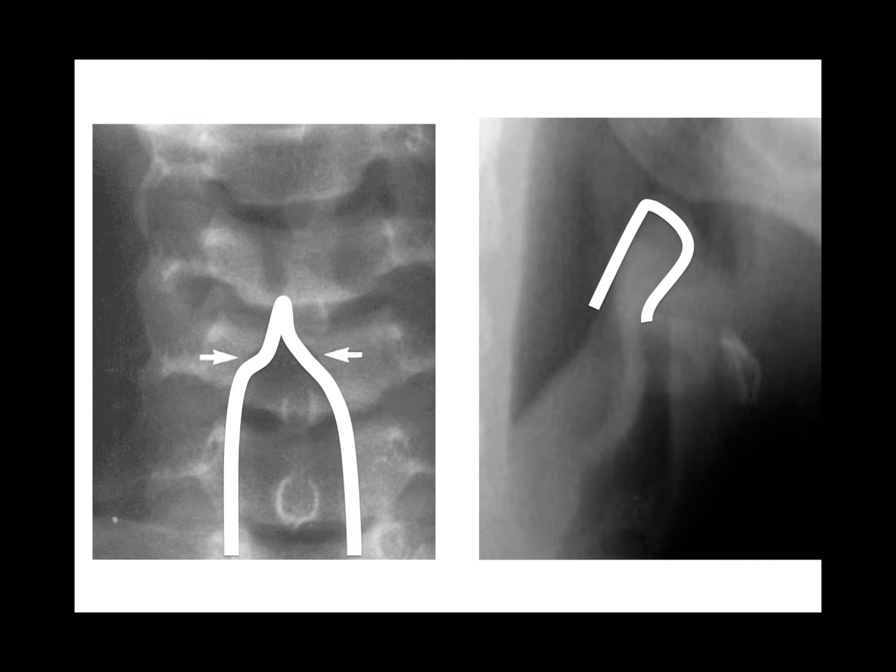Steeple sign versus thumbprint sign: steeple sign is croup — treat with steroids, dexamethasone. Thumbprint sign is epiglottitis — proceed with caution and get ENT involved.